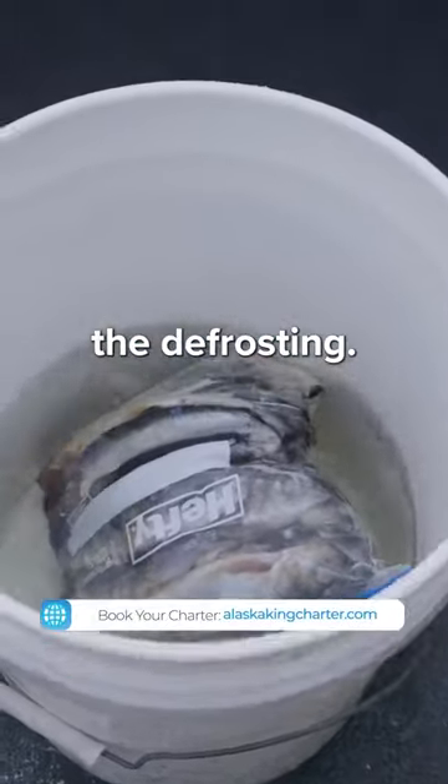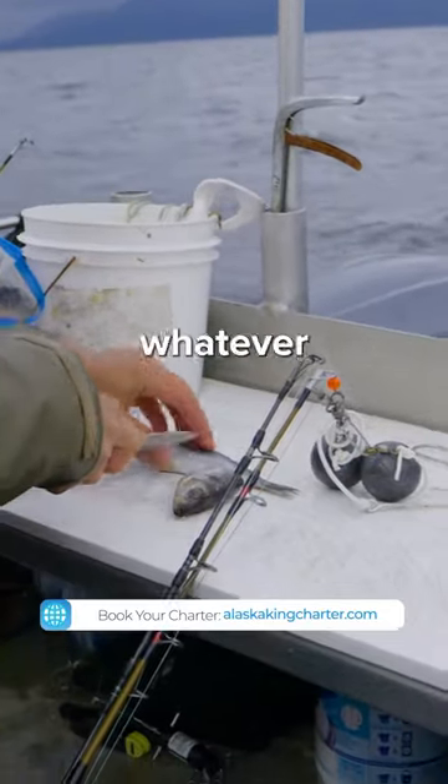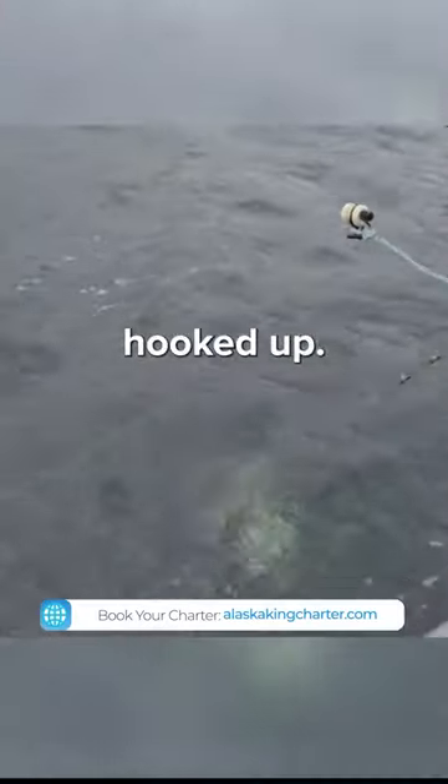Once we get there, we start to frost and bait — I don't know if they're sardines, whatever they use up there. Then we drop it down and we get hooked up.